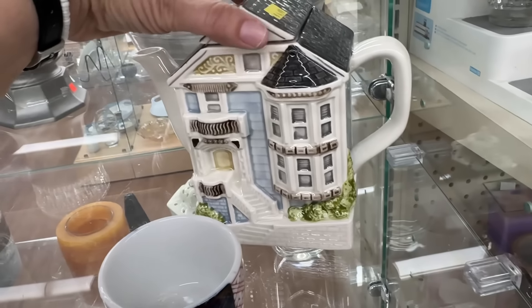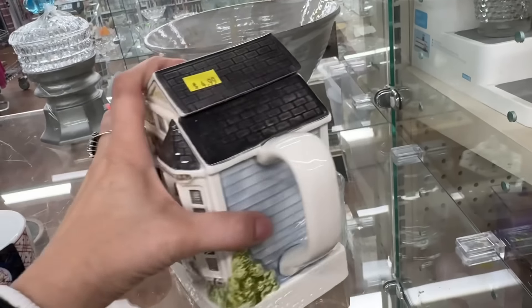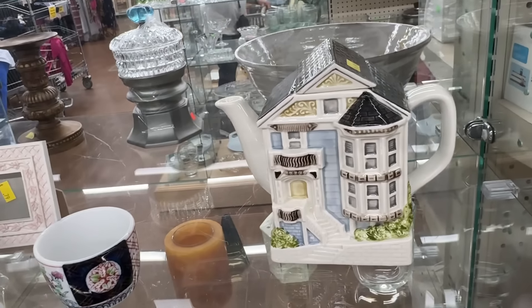This is a fun little teapot. I don't know why I said teapot like it was a question. Yes, it's a teapot, Nicole. Oh, it's Odigiri. I don't remember. It's cute, though.